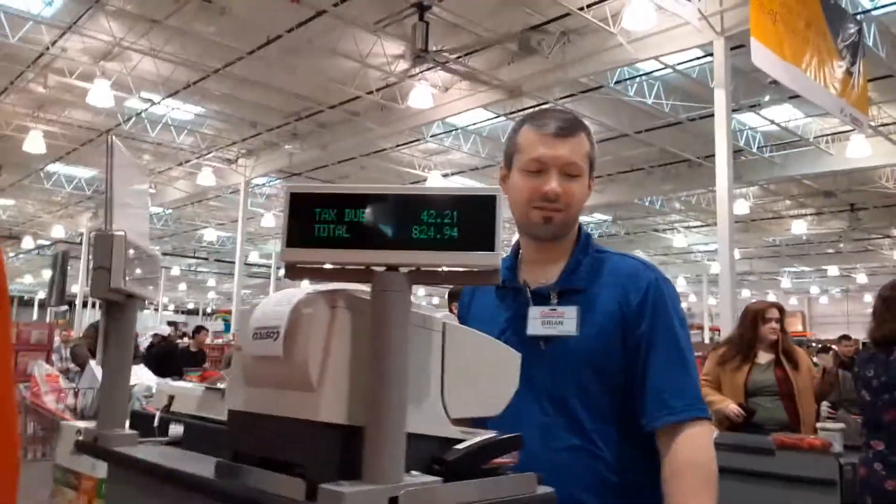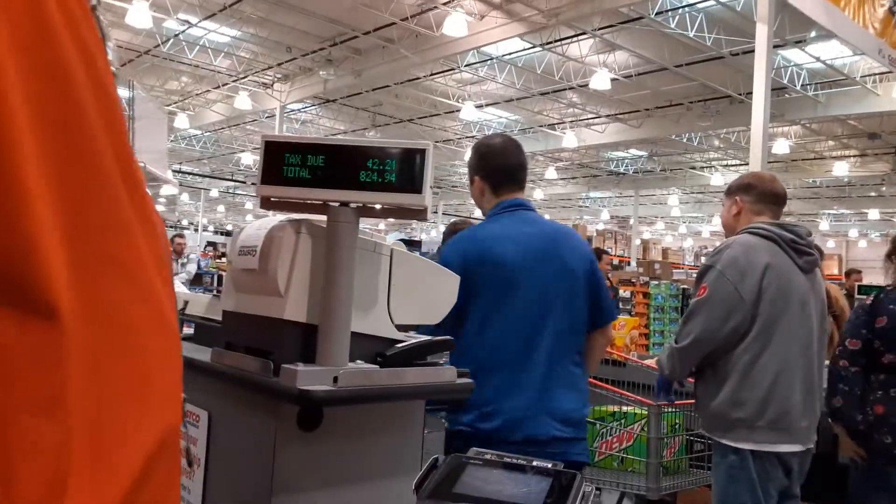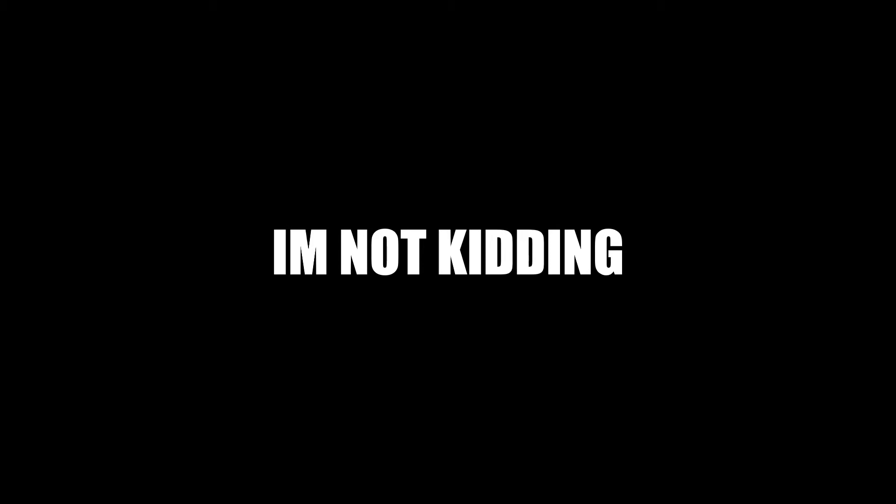$824 — not that bad — plus $42 tax. That's kind of awesome.